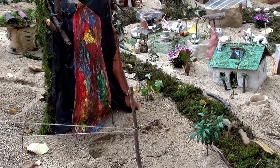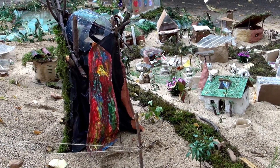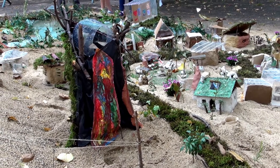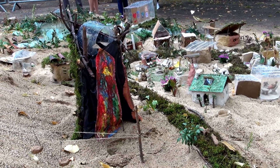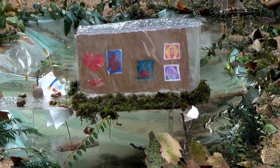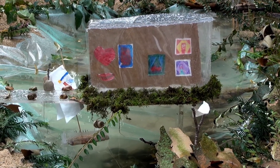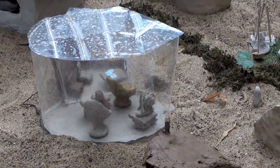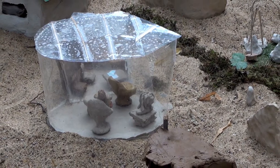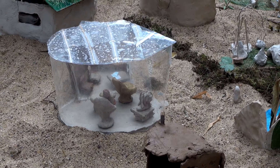Das ist ein Hotel, da kann man kostenlos übernachten, auch für Leute, die keinen festen Wohnsitz haben. Das ist eine Galerie mit Bildern, die auf dem Wasser ist, wo man sich kostenlos Bilder angucken kann. Das ist ein Friseurladen, wo man sich kostenlos die Haare schneiden lassen kann.